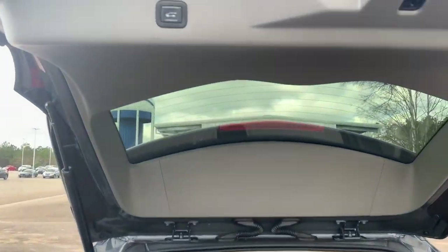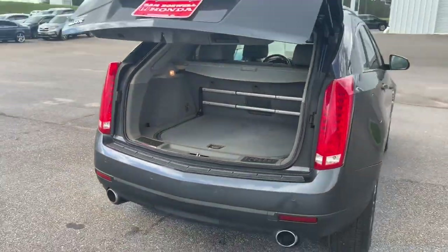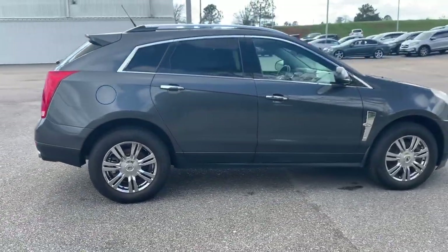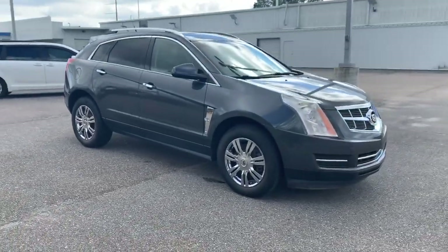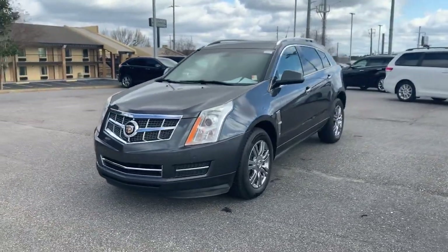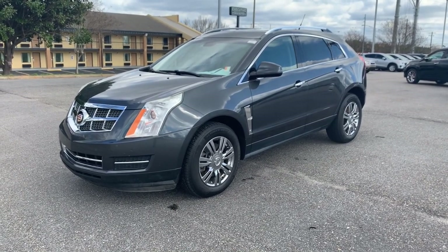We'll have a push button close on the tailgate. This is the 2011 Cadillac SRX Luxury Collection here at San Boswell Honda. My name is Josh — please give me a call at 334-417-0406. We're conveniently located at 611 Boll Weevil Circle in Enterprise, Alabama. Look forward to seeing you here soon.